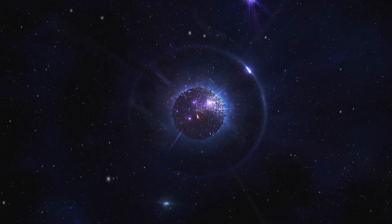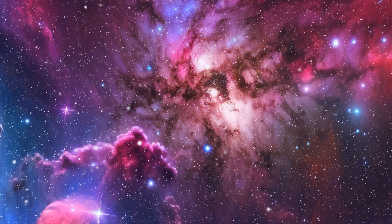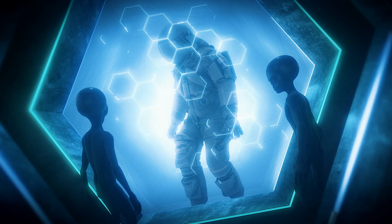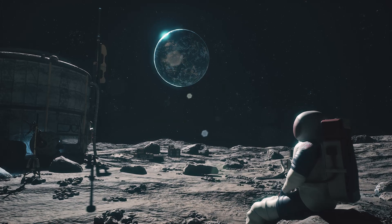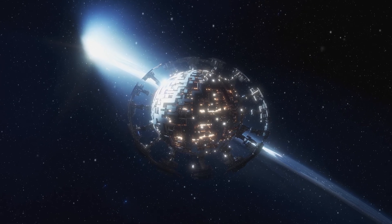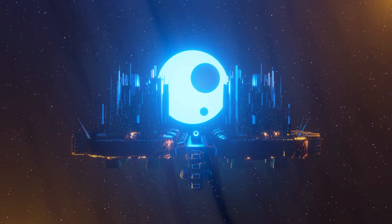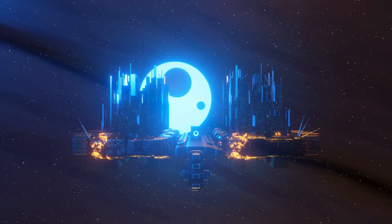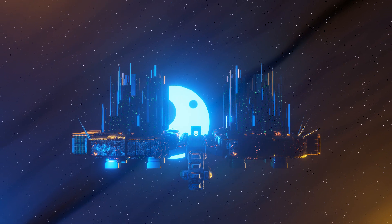Whether we find Dyson Spheres or not, the journey is changing us. It's making us look up and out, beyond our everyday concerns, to ponder our place in this vast, mysterious universe — reminding us that we're all in this cosmic adventure together, united in our curiosity about what lies beyond our celestial horizon. Keep dreaming big, keep asking questions, and keep your sense of wonder alive. Because in the search for Dyson Spheres, we're not just looking for alien megastructures — we're exploring the very limits of what's possible. Maybe someday it'll be us building Dyson Spheres around distant stars, waving hello to some other curious civilization just beginning to look up at the night sky and wonder, are we alone? Spoiler alert: the answer might just be a resounding, not even close.